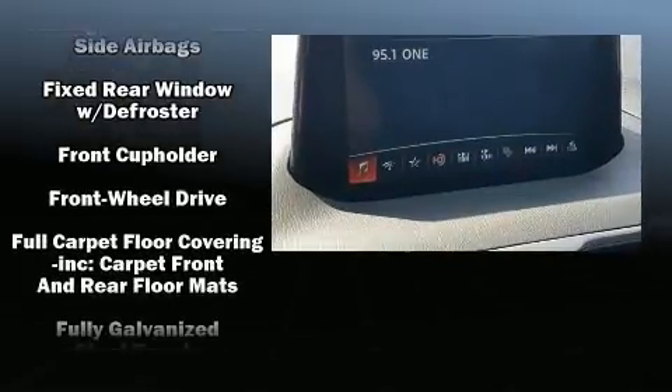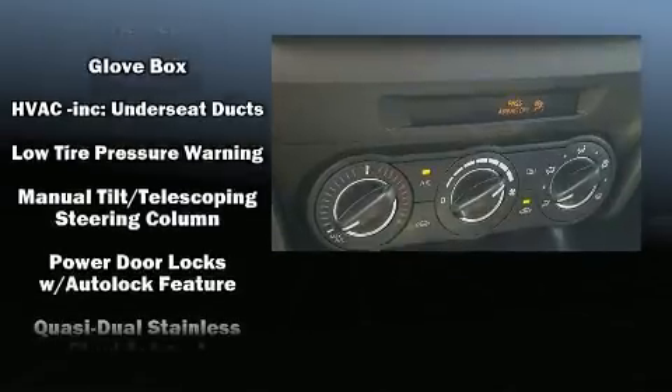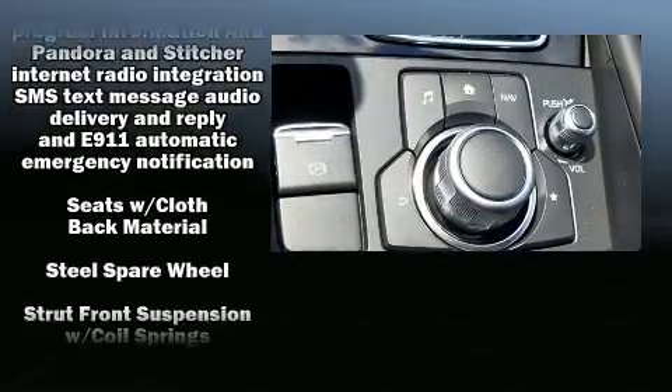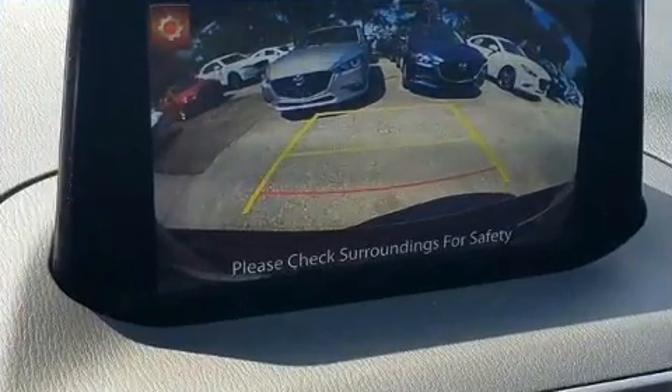Audio features include an AM-FM radio and six speakers, enhancing the audio experience throughout the interior. With side curtain airbags supplementing the rest of the safety network, you can be assured that you and your passengers will experience top-tier protection.